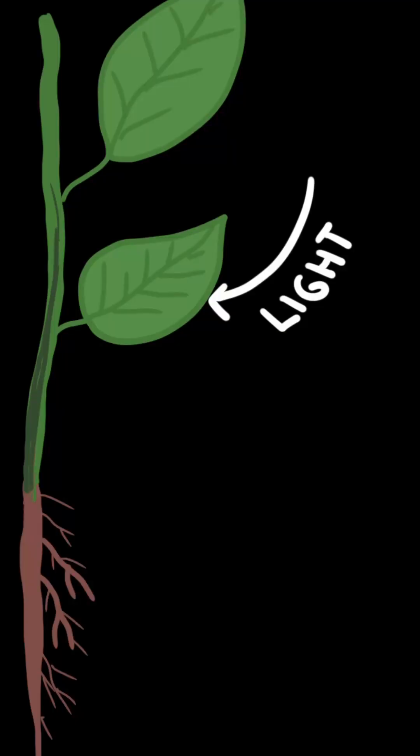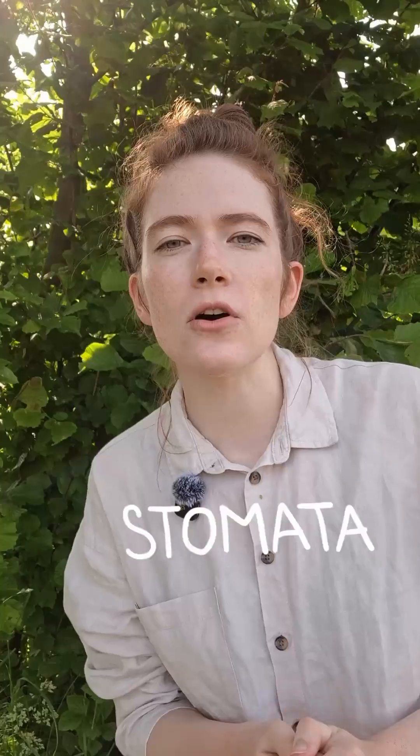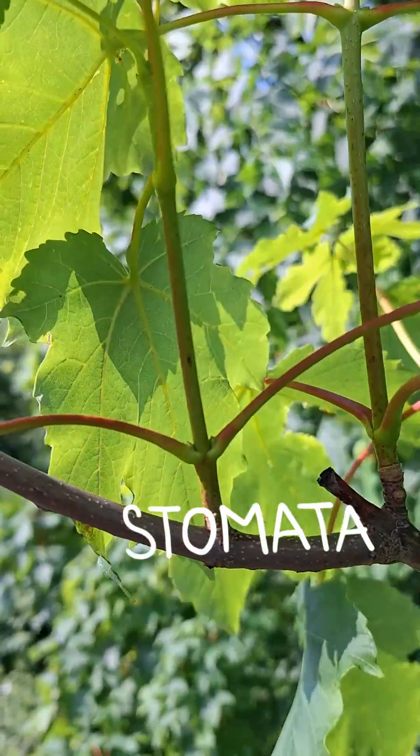So we have light. Next, we need carbon dioxide. This gas gets taken up by the plant, entering through special openings called stomata, found mostly on the underside of the leaf.